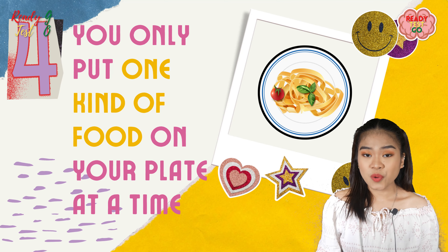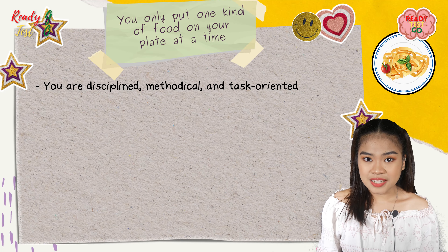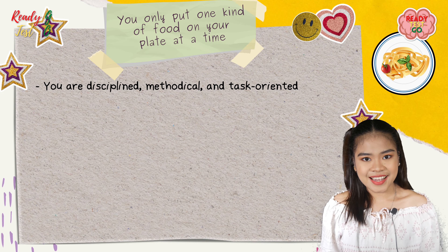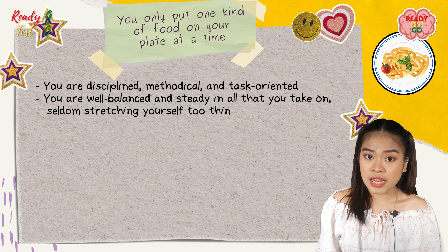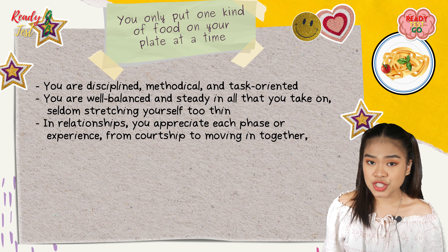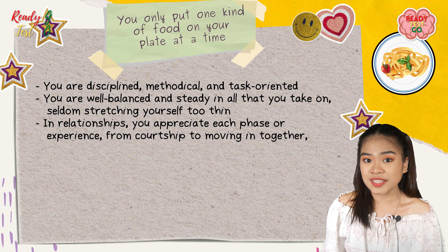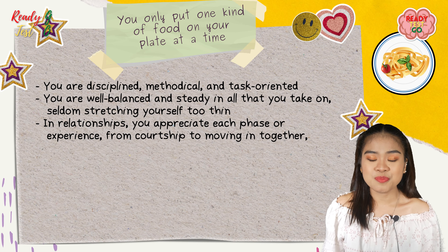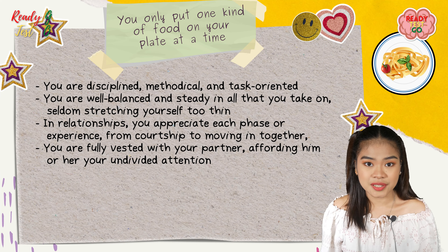If you only put one kind of food on your plate at a time, you are disciplined, methodical, and task oriented. You are well balanced and steady in all that you take on, seldom stretching yourself too thin. In relationships, you appreciate each phase or experience, from courtship to moving in together — you are fully vested with your partner, affording them your undivided attention.